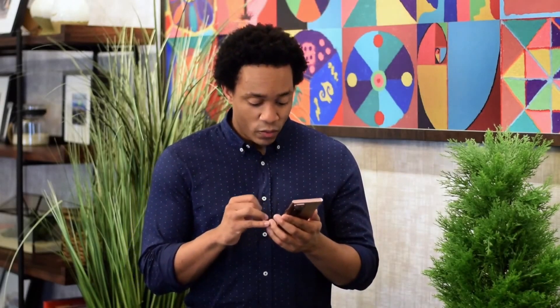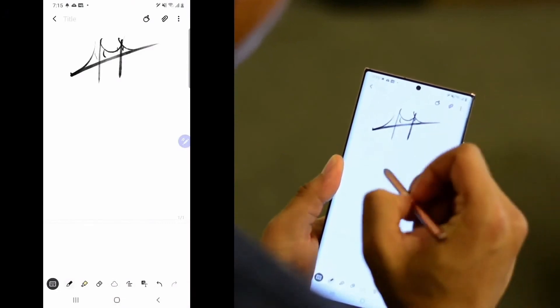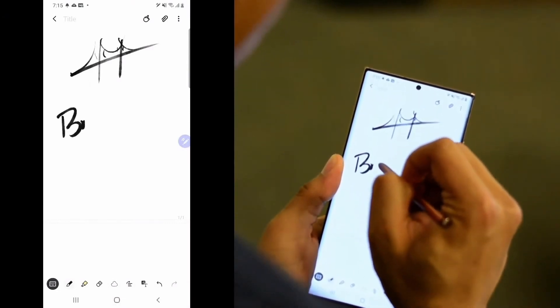Imagine you're on your brand new Galaxy Note 20 and you get an idea for a project. The Samsung Notes app and the S-Pen make it really easy to sketch out a design and write a quick note.